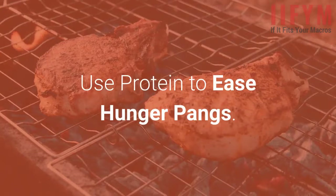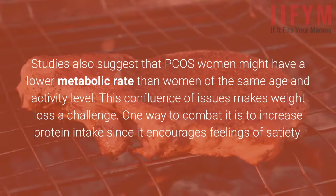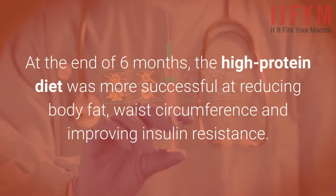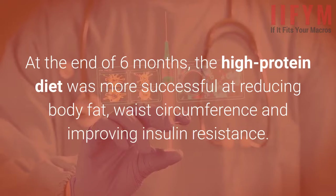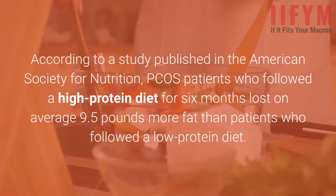Use protein to ease hunger pangs. One of the strengths of IIFYM for PCOS is that it encourages women to eat plenty of protein. Women living with PCOS report experiencing frequent and strong sensations of hunger even after they've had a full meal. Studies also suggest that PCOS women might have a lower metabolic rate than women of the same age and activity level. This confluence of issues makes weight loss a challenge. One way to combat it is to increase protein intake since it encourages feelings of satiety. According to a study published in the American Society for Nutrition, PCOS patients who followed a high-protein diet for six months lost on average 9.5 pounds more fat than patients who followed a low-protein diet.